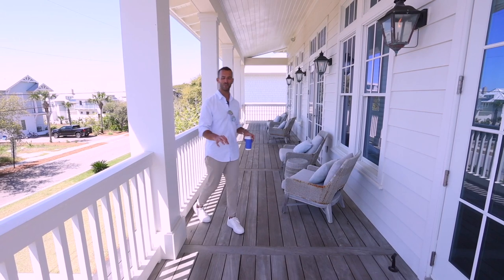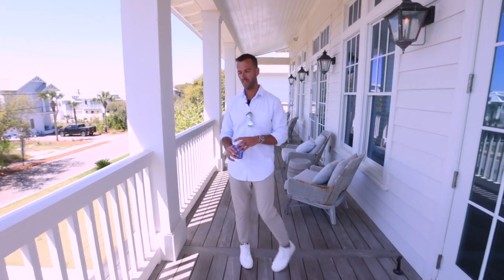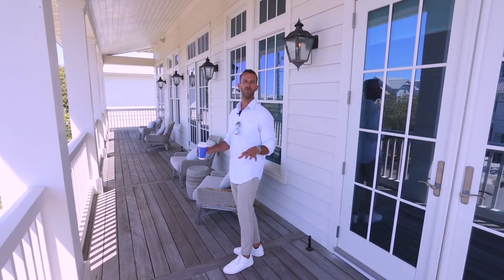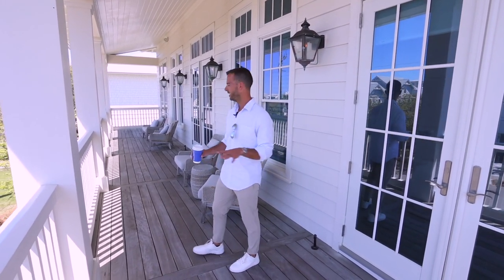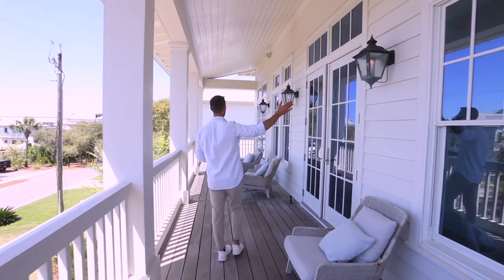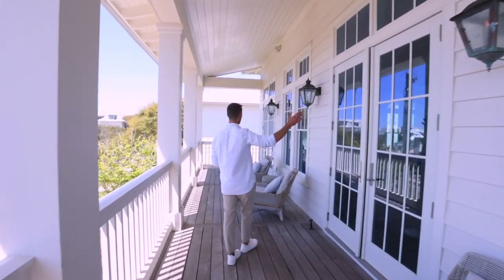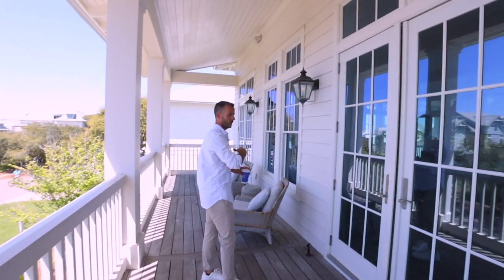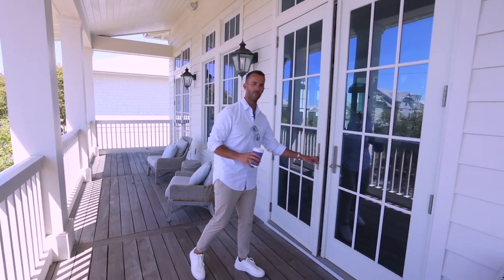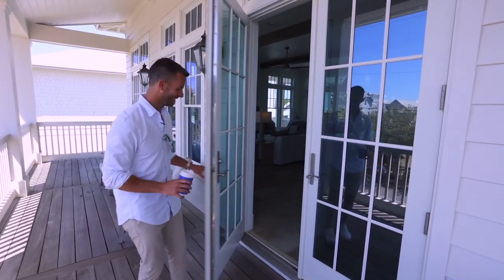This is not your traditional wood, and this is also not plastic. This is Ipe — a very dense Brazilian wood. It will not splinter. It has this beautiful, weathered, very Rosemary Beach, very 30A feel and look. Real plumbed-in, gas-powered lanterns — first story, second story, up and down the porches. The vibe is just right here.